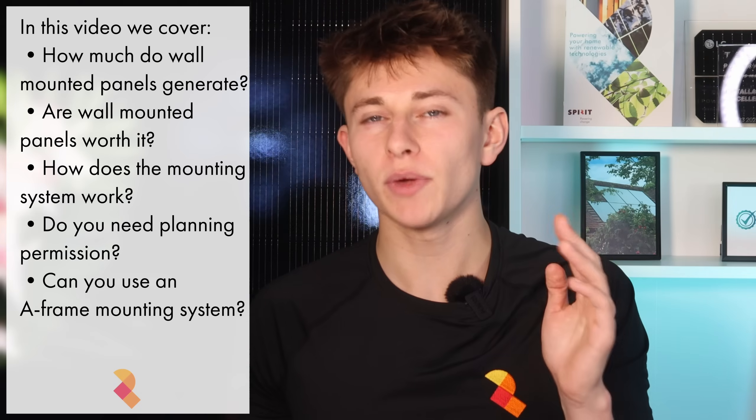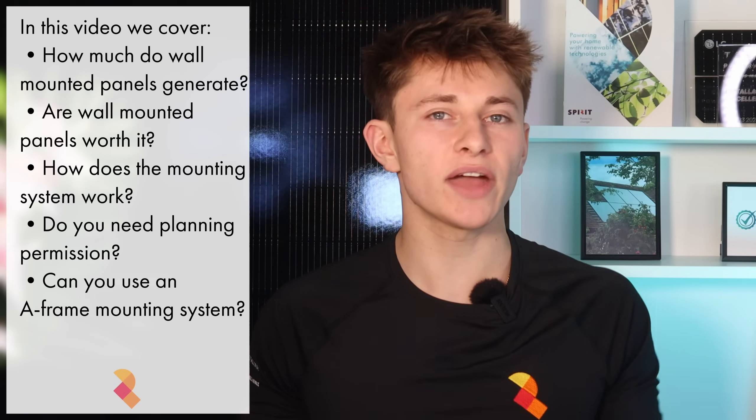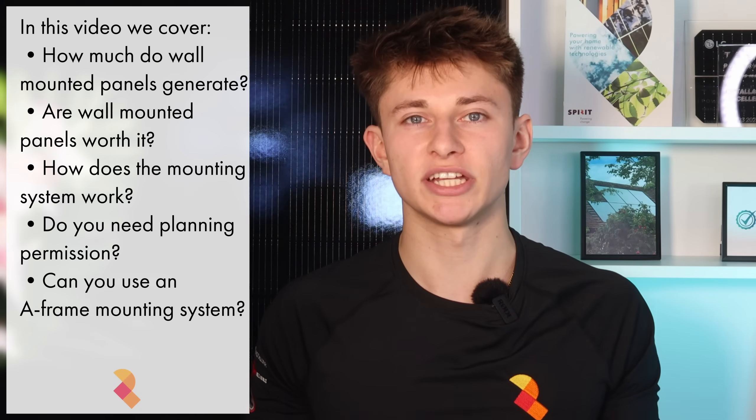So how much do wall-mounted panels generate compared to equivalent pitched roof solar systems? And are wall-mounted panels actually worth installing? And how does the mounting system work and do you need planning permission? I'm going to go through everything in this video and if you have any questions then do feel free to reach out to me.